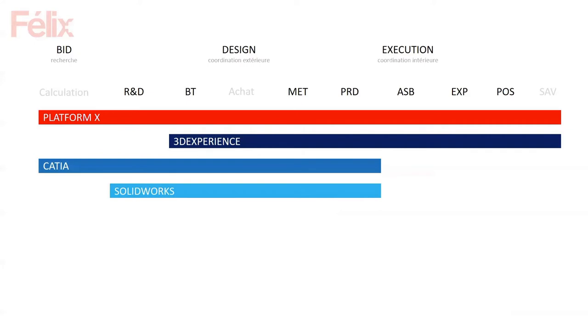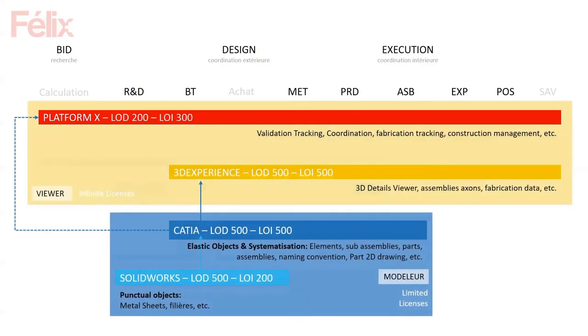We're also identifying the different tools we use. Before, people only worked in AutoCAD and SolidWorks — we still use AutoCAD for validation drawings — but we're trying to integrate the whole environment: 3D Experience, and Platform X, which is our own CDE developed with ETH Zurich. We're identifying which tool does what. Different projects have different sizes and complexity, and resources vary, so it's not always possible to have the top tools and people — you have to be adaptive.